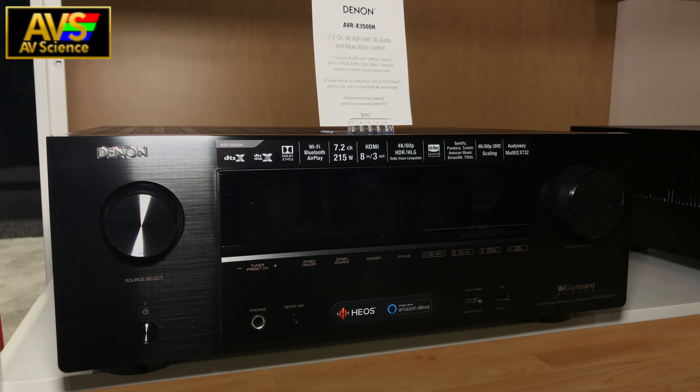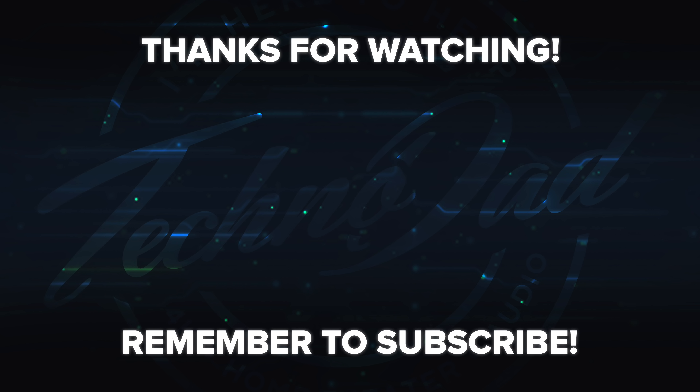All right guys, well that's it for this video. I have more CDA 2018 videos on the way, so make sure you like, subscribe, and of course, visit my sponsor. See you next time. Bye.